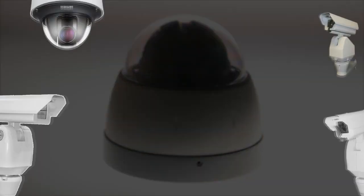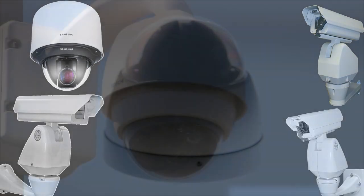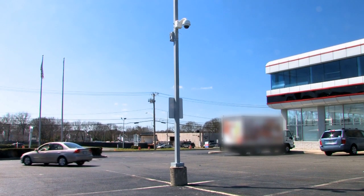Pan, tilt, and zoom cameras allow you to have complete control over what you see and when you want to see it. They give you a 360-degree view of an entire room and allow you to focus on a single point.